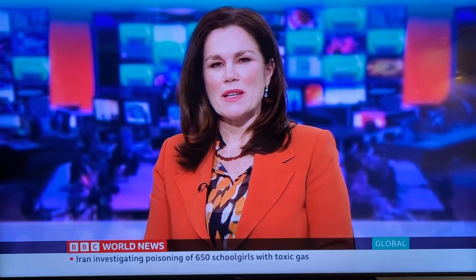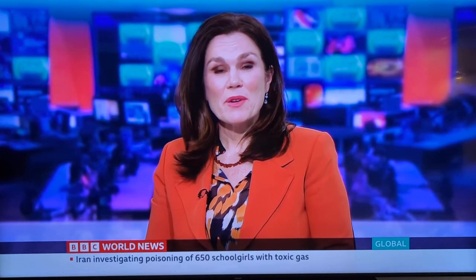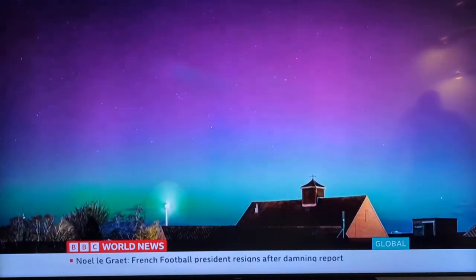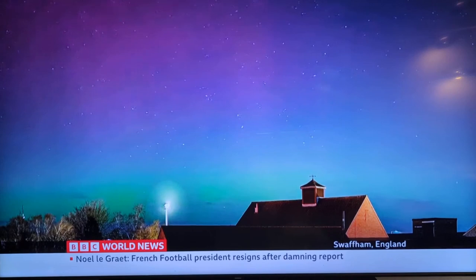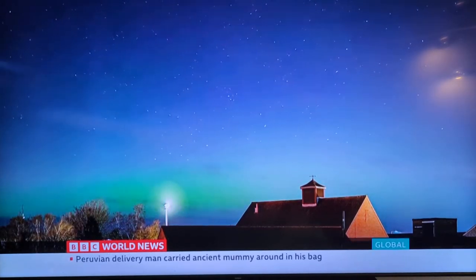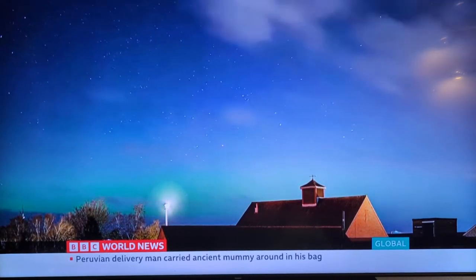The Northern Lights have been putting on a magnificent show over the UK and parts of Europe, with a stream of colourful photos uploaded to social media from southern parts of Britain. Wendy Alcock reports. It's a phenomenon that never fails to impress, and some people travel hundreds of miles just to see this wondrous sight.